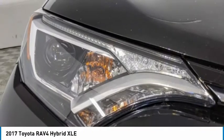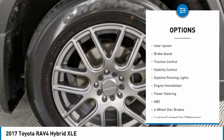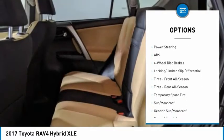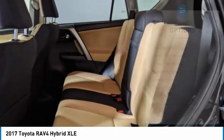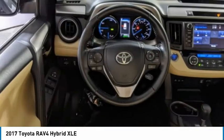Here are some of this vehicle's great options: tire pressure monitor, all-wheel drive, heated mirrors, aluminum wheels, rear spoiler, brake assist, traction control, stability control, daytime running lights, and engine immobilizer. Come see the car for yourself.